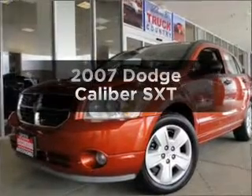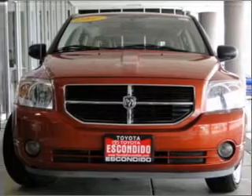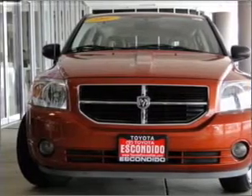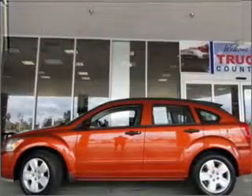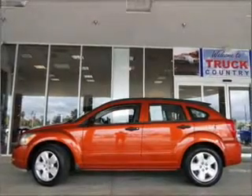Imagine yourself in this 2007 Dodge Caliber. Travel the roads in style and comfort in this great vehicle. With an efficient four-cylinder engine that responds smoothly to its automatic transmission, there's nothing like a sunroof on a nice day.